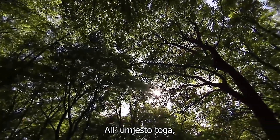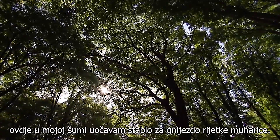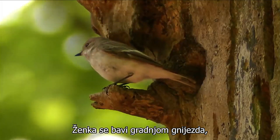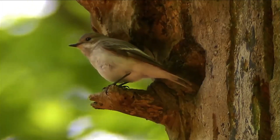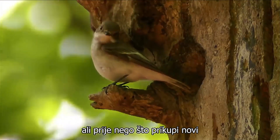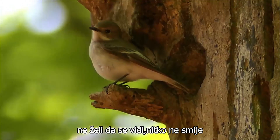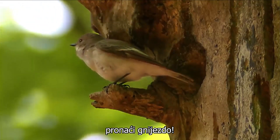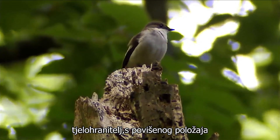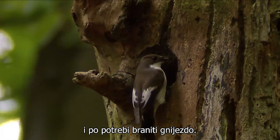But instead, I spot a nest tree of the rare pied flycatcher here in my forest. The female is busying herself with nest building. But before she collects new nesting material, she waits for a moment. She doesn't want to be seen. No one is to find the nest. The male now functions more as a bodyguard. From an elevated position he can observe everything and, if necessary, defend the nest.